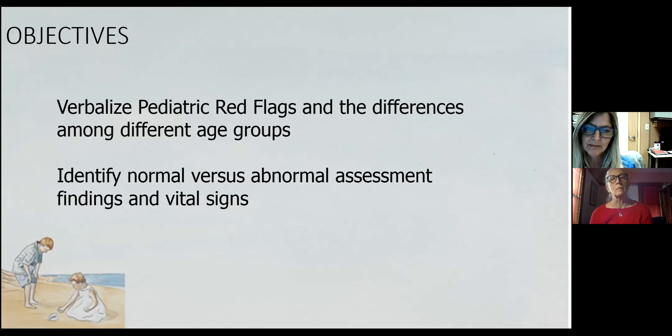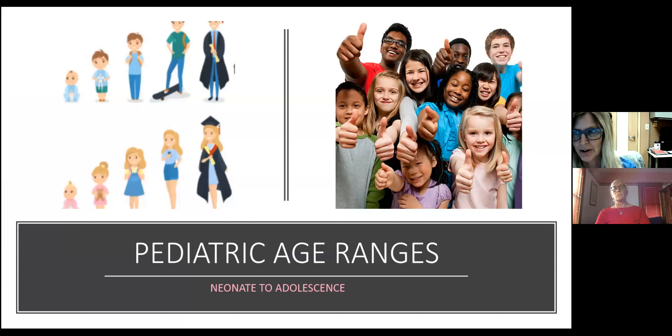Our pediatric patients are not just little adults, and they have a wide age span. We go from the neonate at just born all the way up to the adolescent at 18, and not only do they have physical differences at all these different stages, they also have anatomical and developmental differences as well. It's important to be able to recognize and know them — for example, what age they're supposed to sit, walk, or start to talk, going back to those Erikson theories and developmental norms.